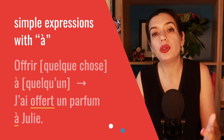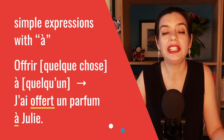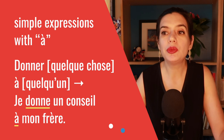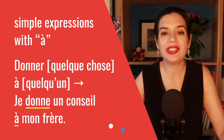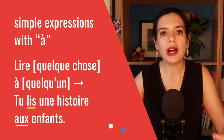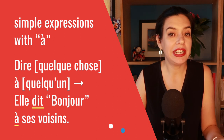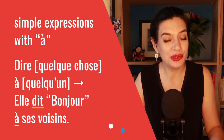You can also be more general with offrir quelque chose à quelqu'un — giving or offering something to someone. As in j'ai offert un parfum à Julie — I gave a perfume to Julie. It is the same idea with donner quelque chose à quelqu'un: je donne un conseil à mon frère — I am giving some advice to my brother. We also have lire quelque chose à quelqu'un: tu lis une histoire aux enfants — you are reading a story to the children. And finally, dire quelque chose à quelqu'un — to say something to someone: elle dit bonjour à ses voisins — she says hello to her neighbors.